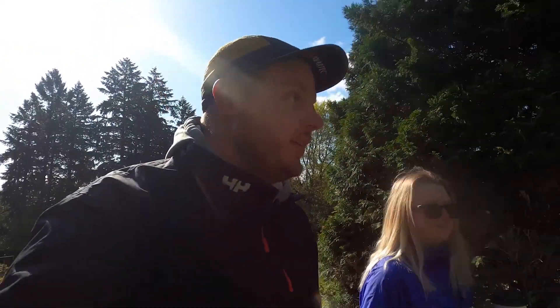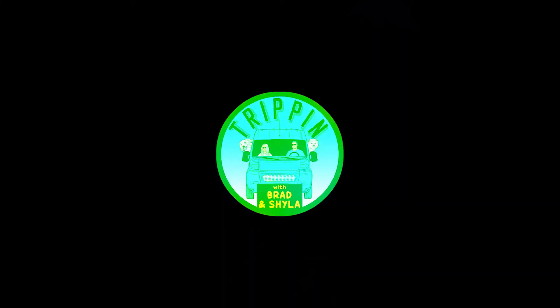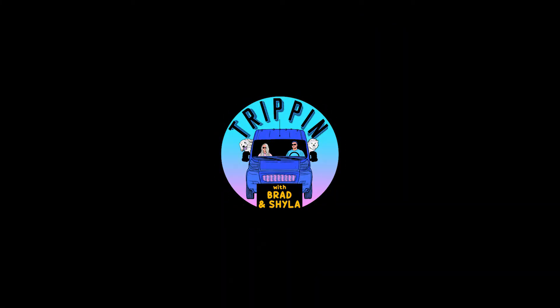We're going to attempt to take all different forms of transportation to our favorite spots. Let's go do it. Welcome to Trippin with Brad and Shyla.